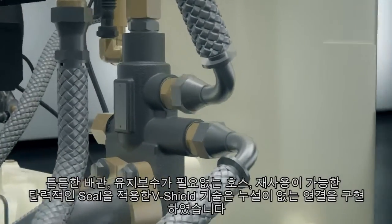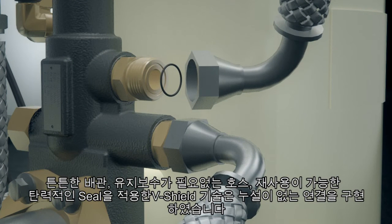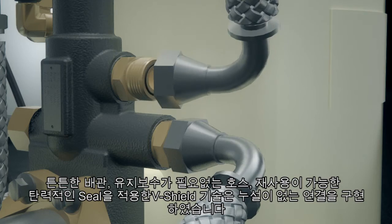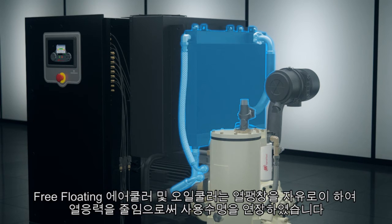V-Shield technology which includes robust piping, maintenance-free hoses and extensive use of elastomeric seals for repeatable leak-free connections. And the free-floating cooling system which is easy to access and extends service life by reducing thermal stress.